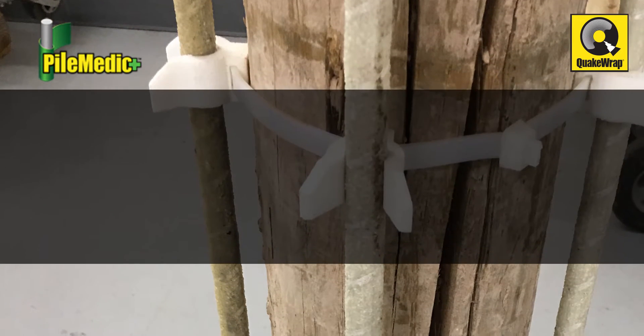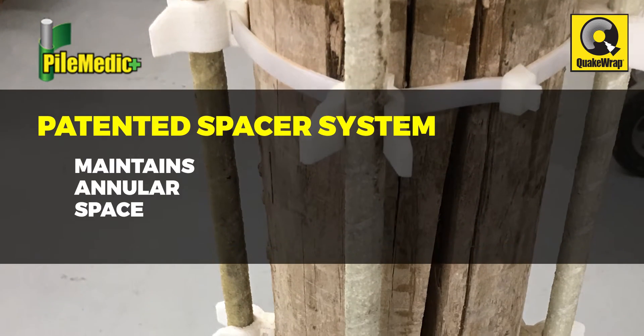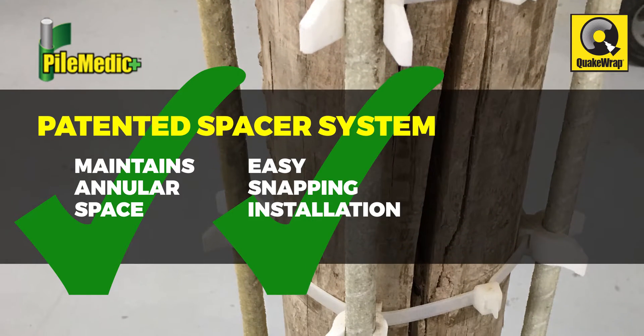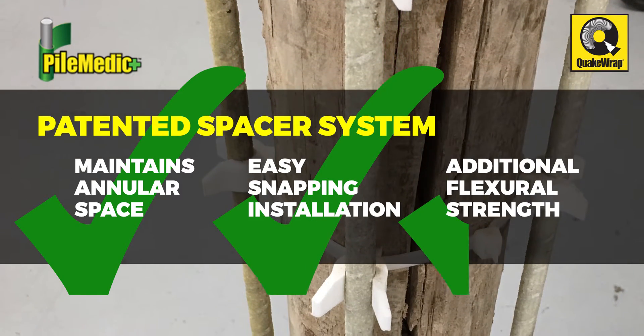The Pile Medic system utilized its patented spacer system to maintain the annular space and provide easy snap-in installation of longitudinal FRP rebars for additional flexural strength.